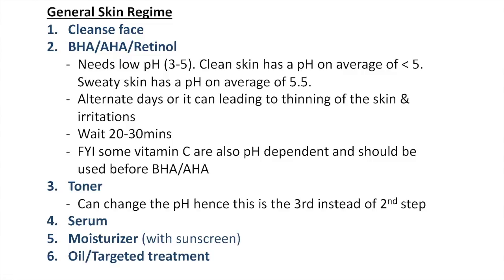Before using any of these products, make sure you have a very clean face, as both products need a lower pH to work. You also want to wait 20 to 30 minutes after applying AHA or BHA before adding any additional product. Note that cleansers containing salicylic acid, which is a BHA, are not sufficient to exfoliate your skin — any active product needs a fixed amount of time on the skin to work, and a cleanser won't stay on long enough.